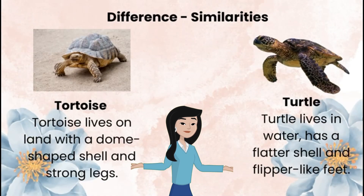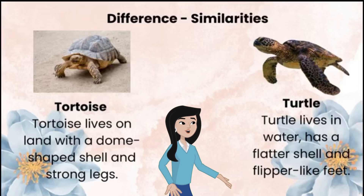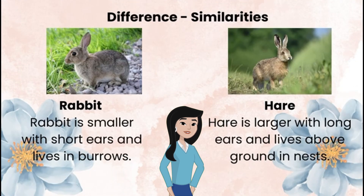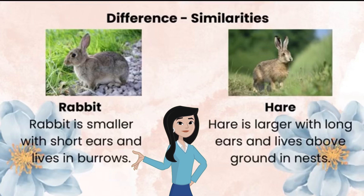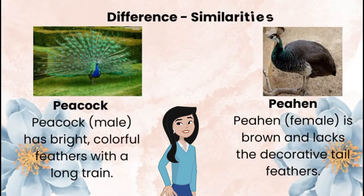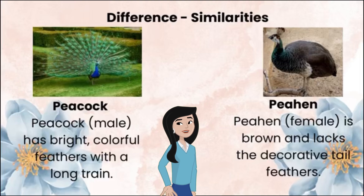Tortoise versus turtle: a tortoise lives on land with a dome-shaped shell and strong legs, while a turtle lives in water with a flatter shell and flipper-like feet. Rabbit versus hare: a rabbit is smaller with short ears and lives in burrows, while a hare is larger with long ears and lives above ground in nests. Peacock versus peahen: the peacock, the male, has bright colourful feathers with a long train, while the peahen, the female, is brown and lacks the decorative tail feathers.